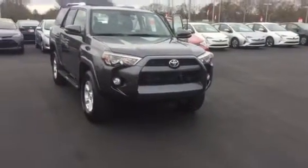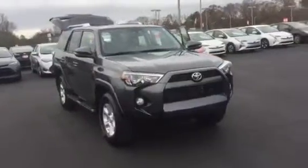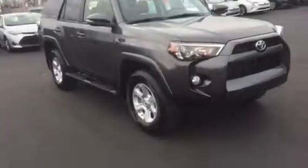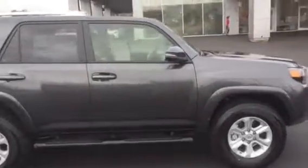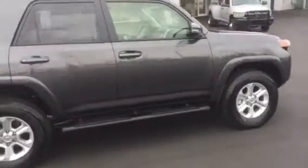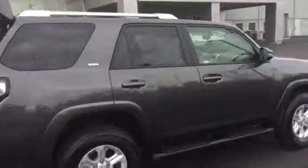This is an SR5 Premium 4WD. It is equipped with your daytime running lamps, your fog lamps, your 17-inch alloy wheels and tires, your turn signal indicators, your power side mirrors, your running boards, your luggage rack, and of course your towing package.